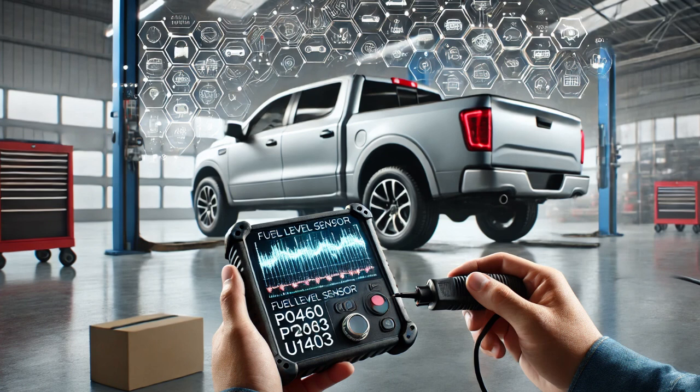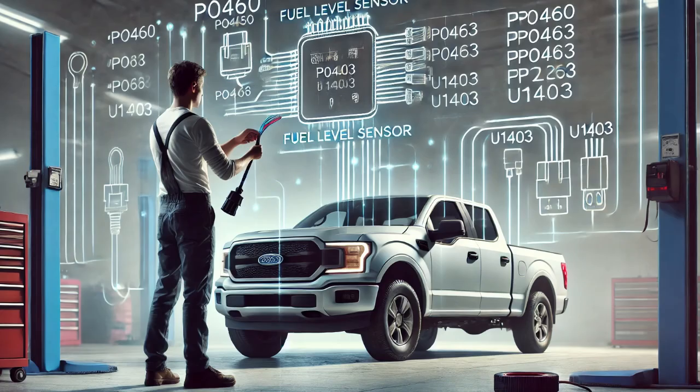P0460 — fuel level sensor A circuit. P0463 — fuel level sensor A circuit high. U1403 — implausible fuel level signal received. These codes indicated a problem with the fuel level sensor or its circuit, so I dug deeper to pinpoint the issue.